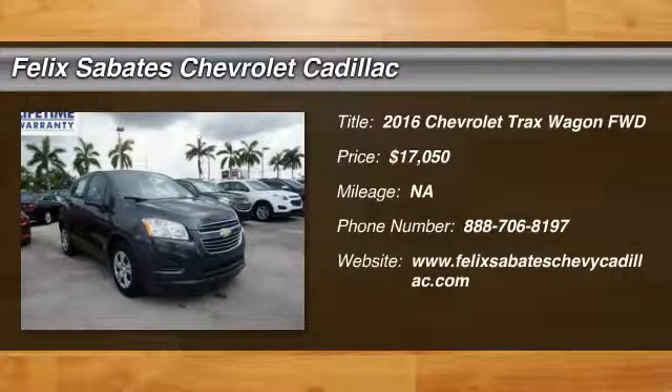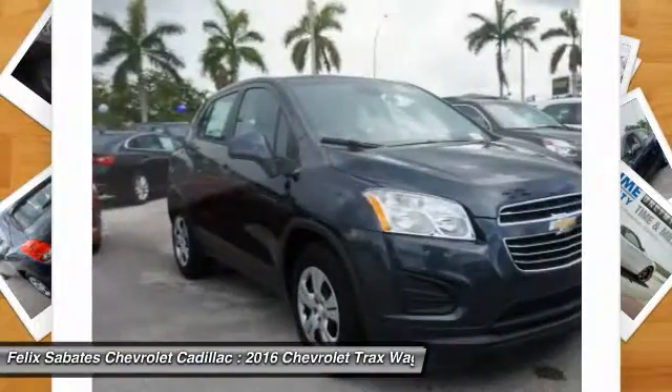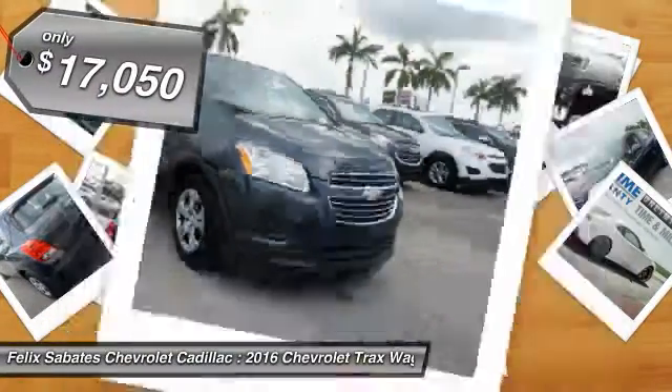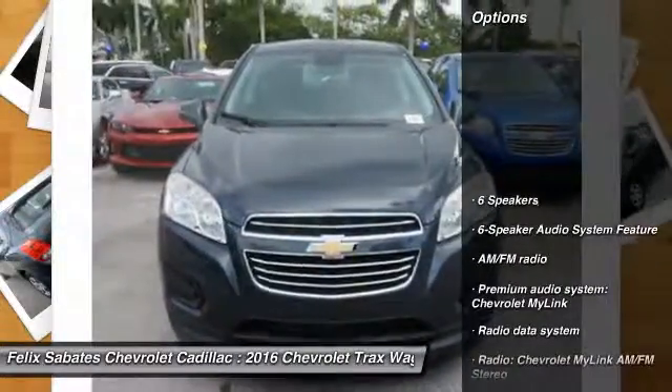2016 Chevrolet Trax. The Trax is tiny on the outside, but remarkably spacious within. It comes with clean and modern interiors and is priced below $20,000. Here are some of this vehicle's great options.